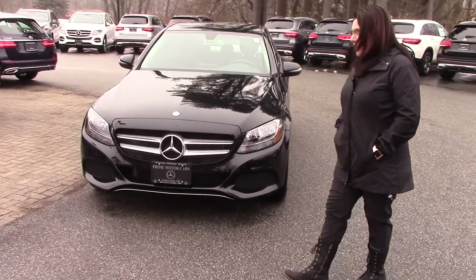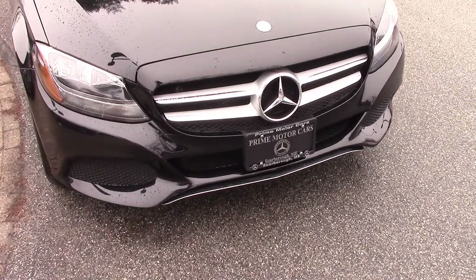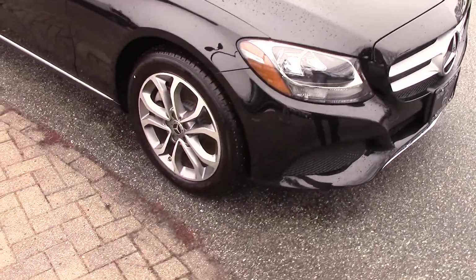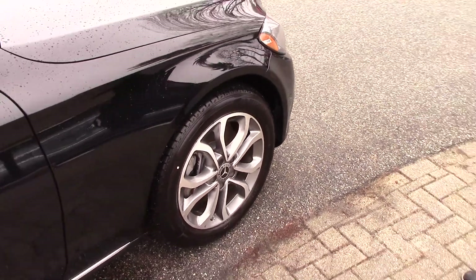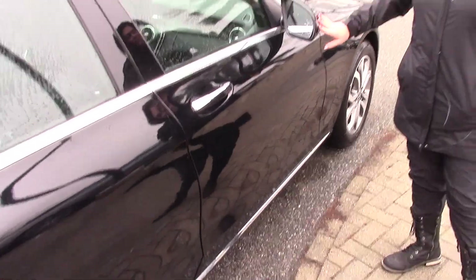Let's start on that gorgeous front end — a lot of nice chrome detail, wraparound LED headlights, Mercedes-Benz emblem proudly displayed. As we come down along the body line you're going to see those gorgeous multi-spoke rims, a lot of nice Mercedes badging, and your side mirrors with built-in indicators.